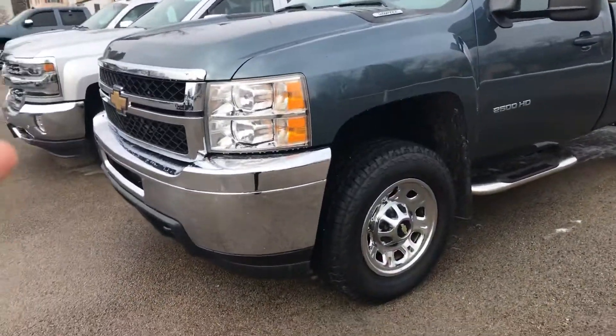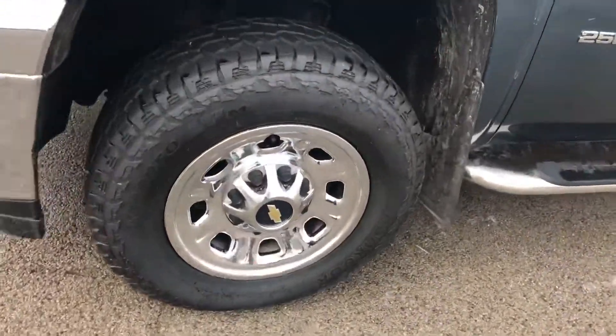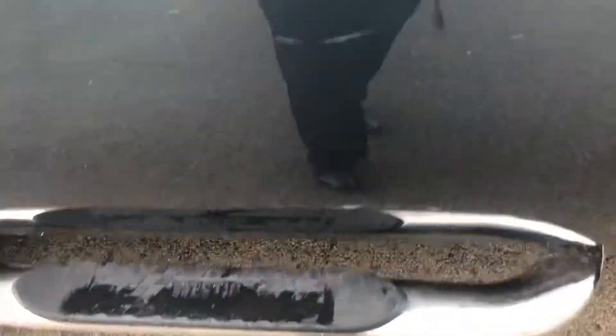It's got the chrome on the front — the grille and the bumper. Snow tires ready to go. As you can see, there's some really great tread on there. It does have the running boards to help you get up in there.